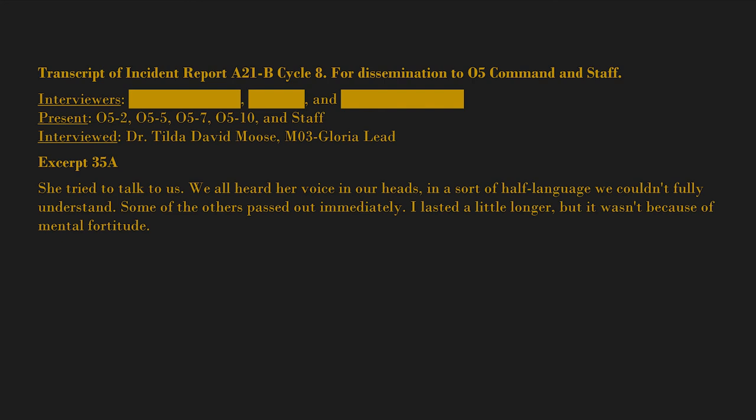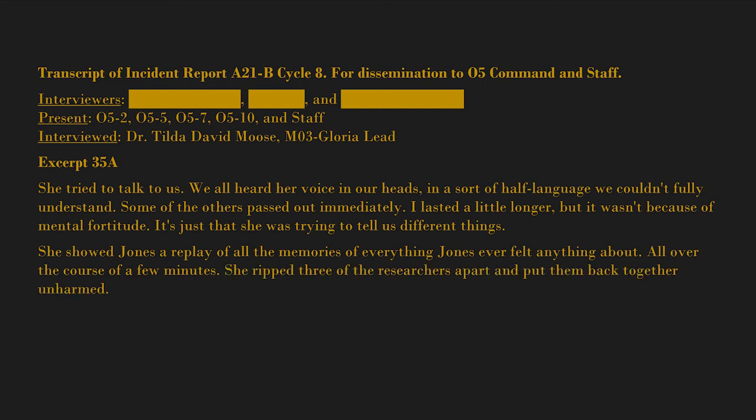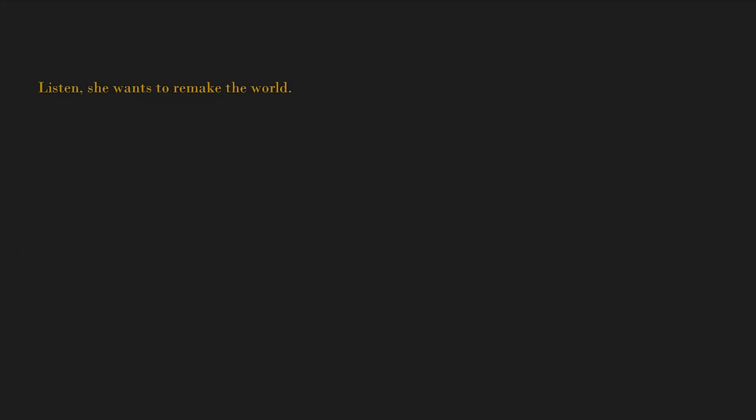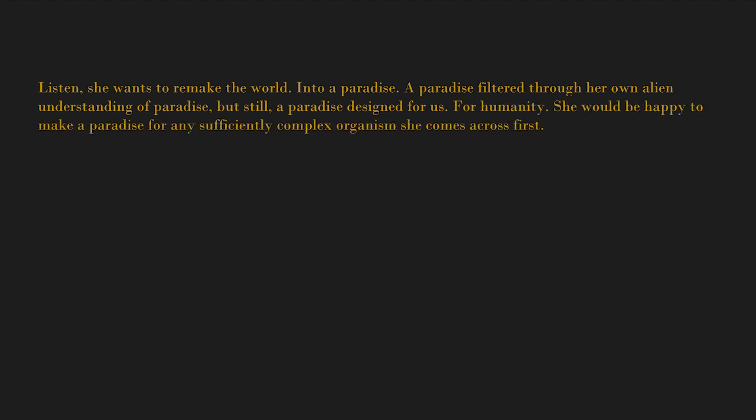"I lasted a little longer, but it wasn't because of mental fortitude — it's just that she was trying to tell us different things. She showed Jones a replay of all the memories of everything Jones ever felt anything about, over the course of a few minutes. She ripped three of the researchers apart and put them back together unharmed. She doesn't understand human emotion or pain, or very much about how we experience the world. Yes, I would say the containment procedures are necessary. Listen — she wants to remake the world into a paradise."